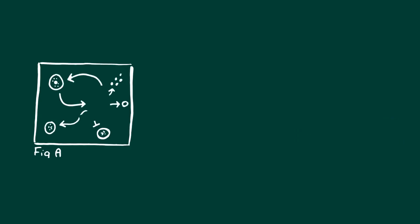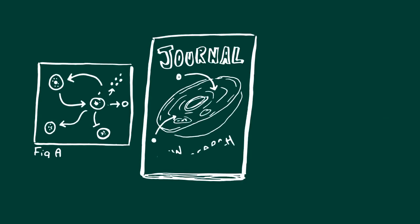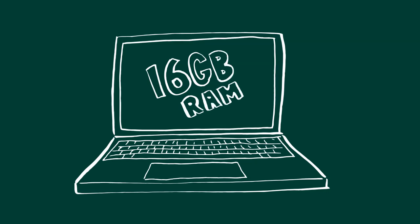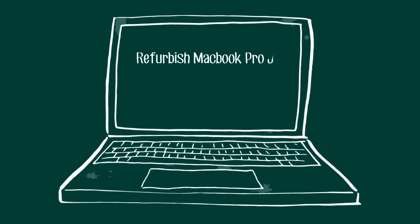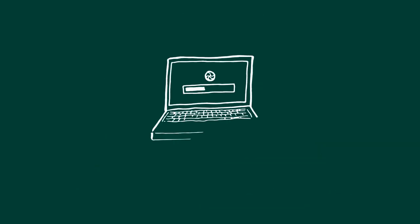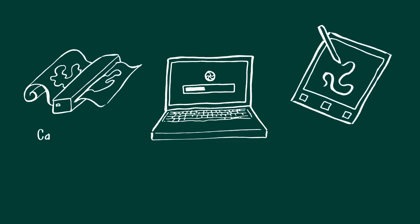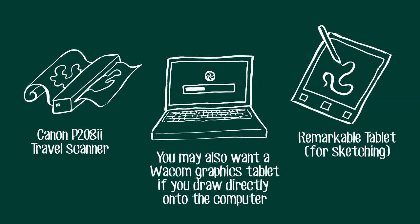You'll need a decent computer for 3D illustration, animation, and large illustration files — around 16 gigabytes of memory and a fast processor for rendering. This doesn't have to be expensive; you can pick up eight-year-old MacBook Pros for around 500 pounds, which will work fine for illustration, though you might have to wait a while when rendering. You might also want to get a tablet for sketching ideas. The reMarkable tablet is a good choice if you don't like the feeling of drawing on glass screens.